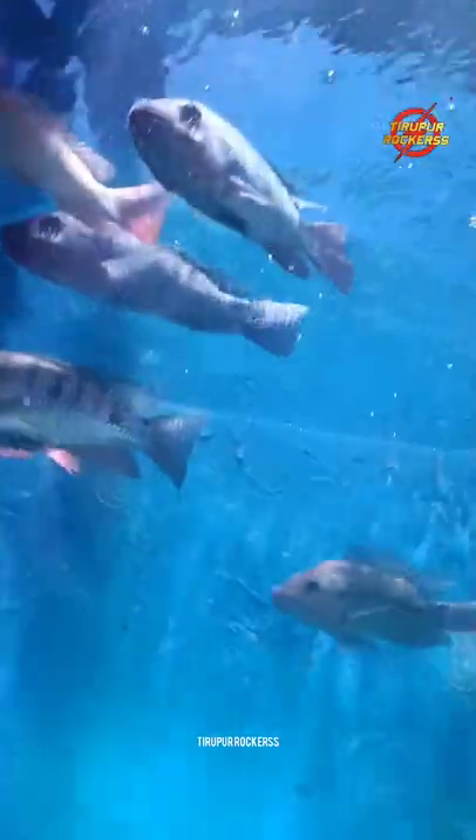We have a great entertainment game, and great entertainment in the summer season.